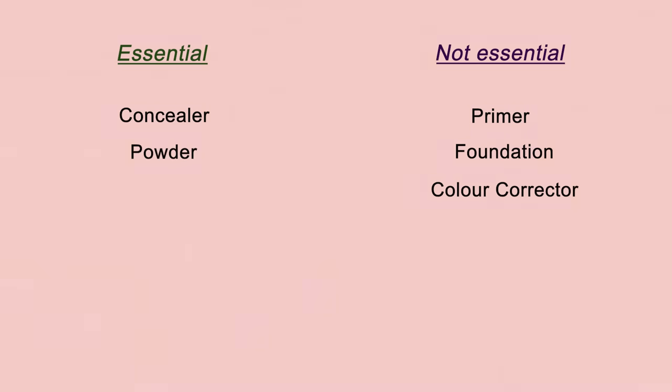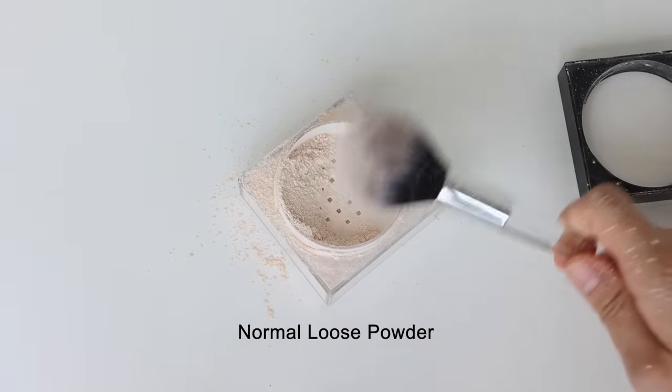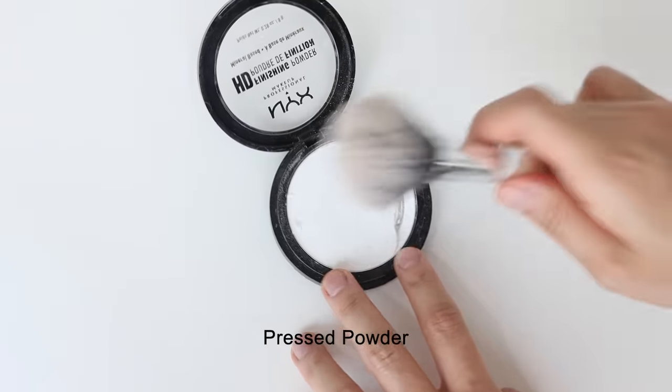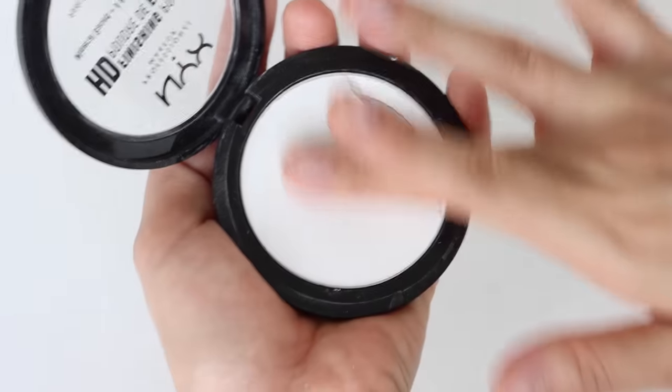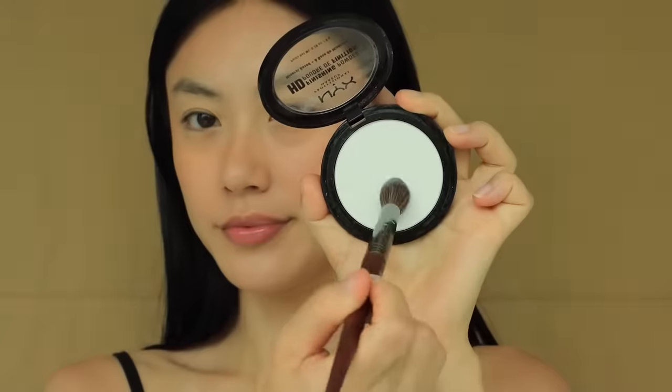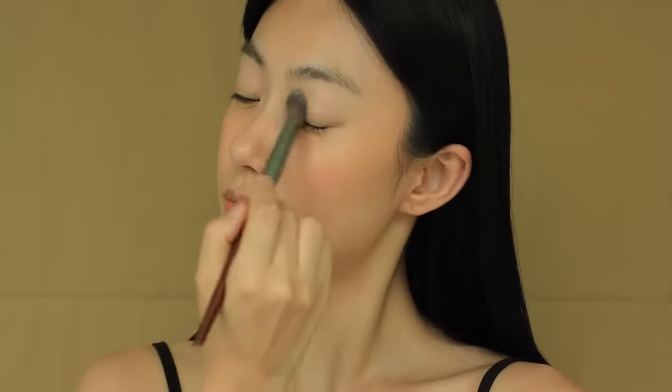Let's talk about powder. Is it essential? Yes. But I don't want to recommend investing too much in powder if you're a beginner. The purpose of powder is just to mattify the areas where you don't want shine. I'd recommend any affordable pressed translucent powder — pressed rather than loose, so the particles don't go everywhere and you can easily control it. I've been enjoying the NYX finishing powder; it mattifies without giving too matte a finish, so it's perfect for everyday use.